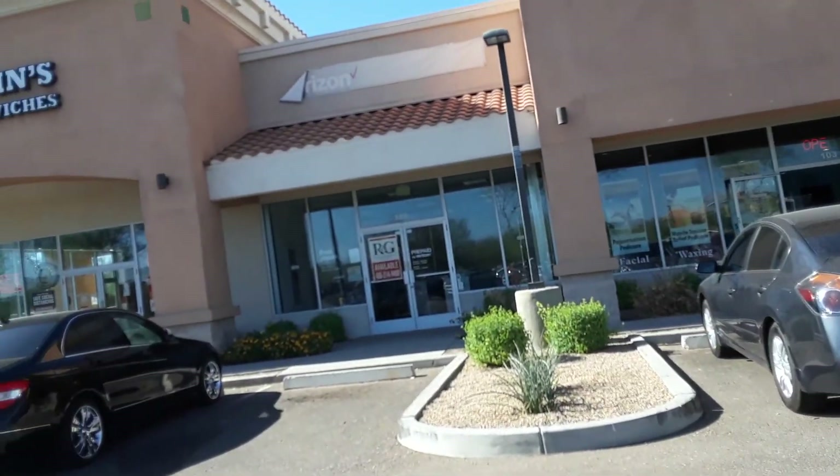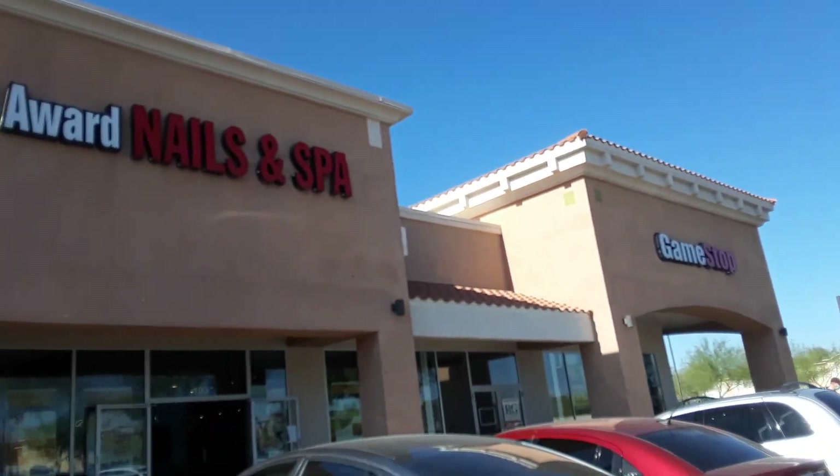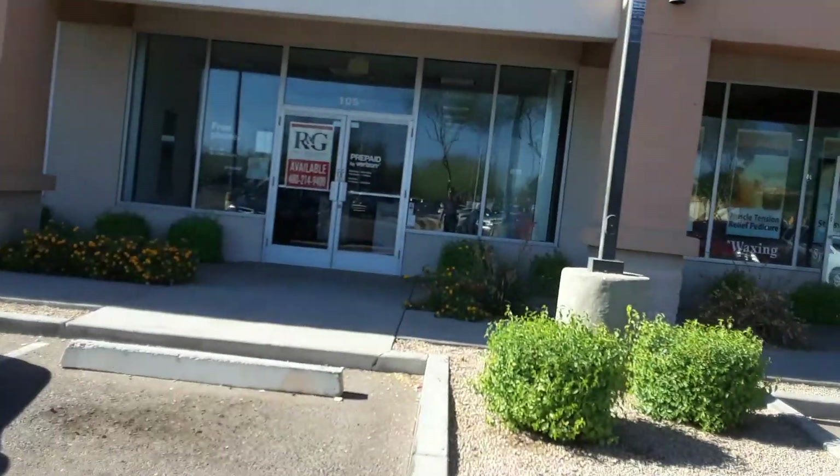Hey guys, it's me Daniel and today we hit this abandoned Verizon and also we're gonna go check out that place called The Cuts — it's like a haircut place.